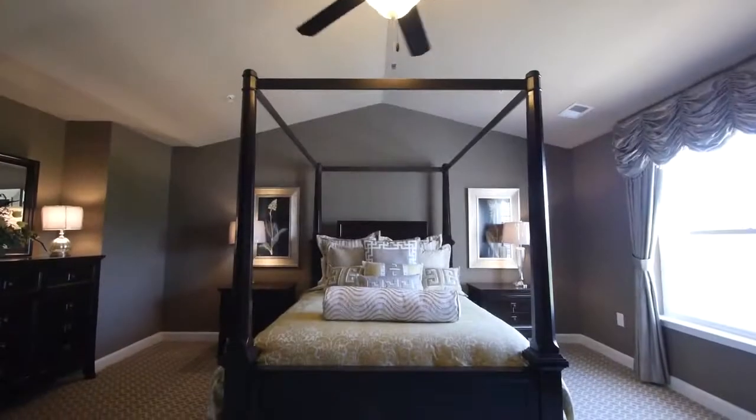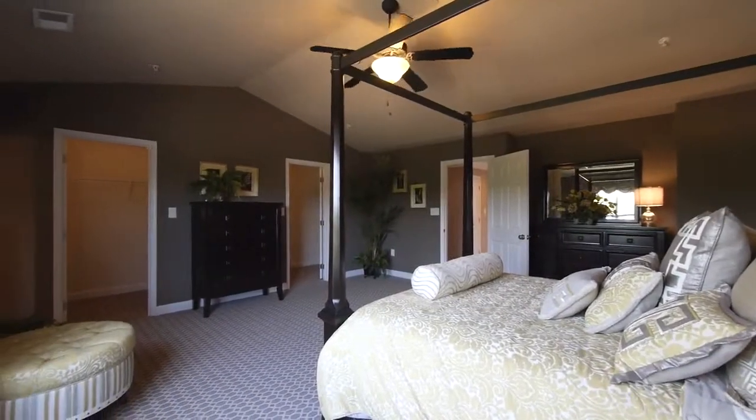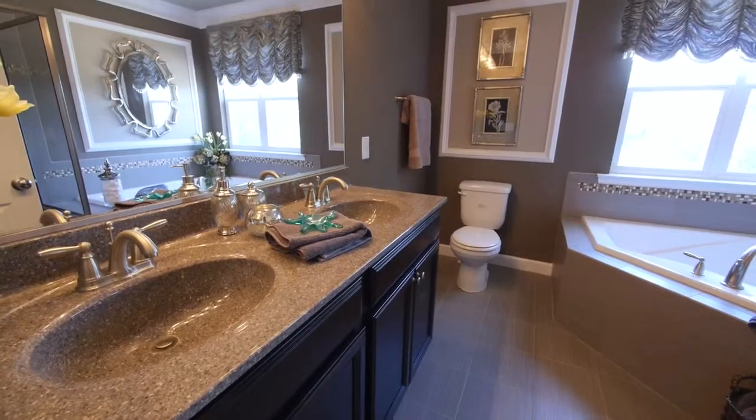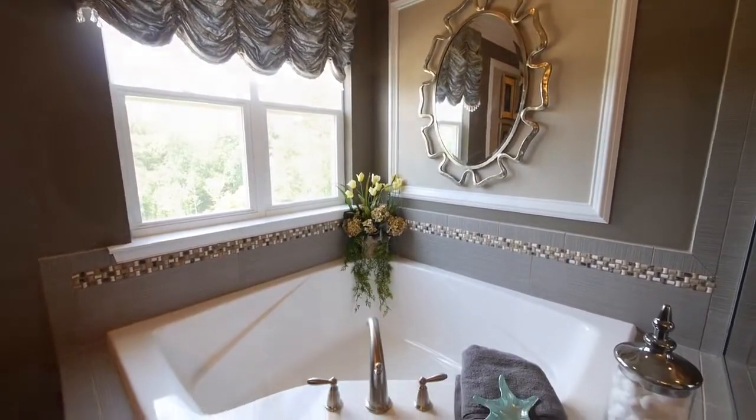The master bedroom suite is quite roomy with his and her walk-in closets, cathedral ceiling, and a private bath that includes ceramic tile floor, dual-sink European style vanity with large oversized mirror, separate soaking tub, and shower.